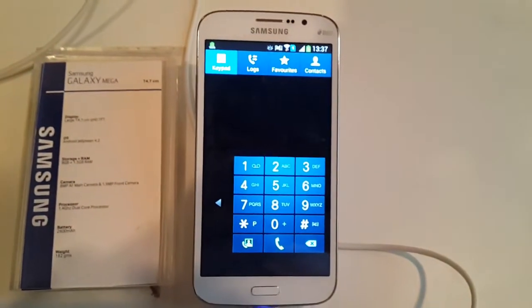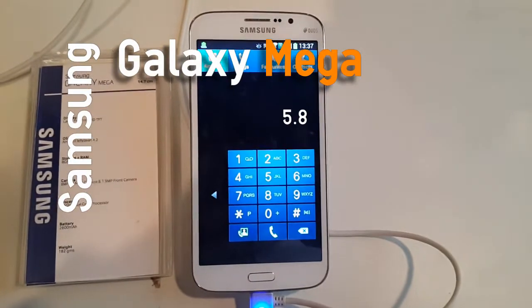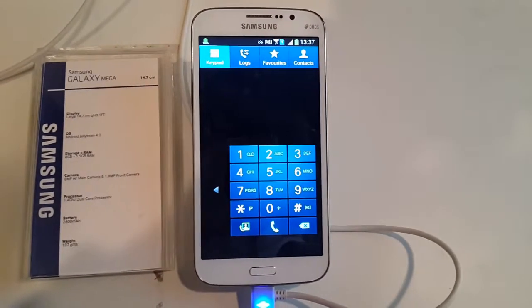Hi guys, this is Chintan Vettlani from InstallOrNot, and we are here at the launch event where Samsung just announced the new Galaxy Mega 5.8.